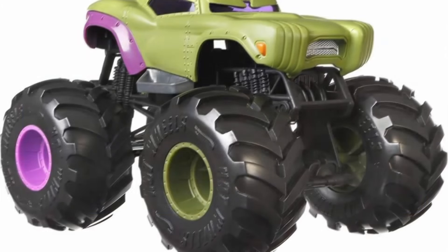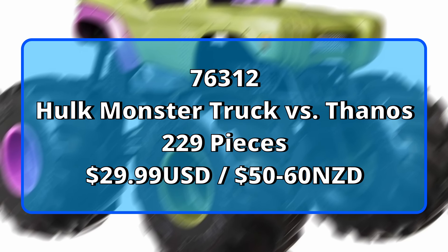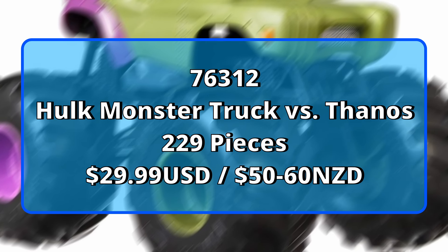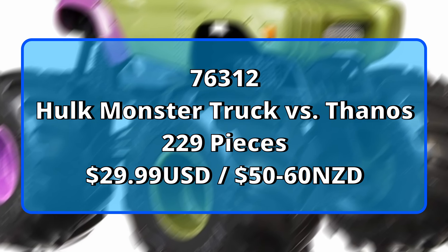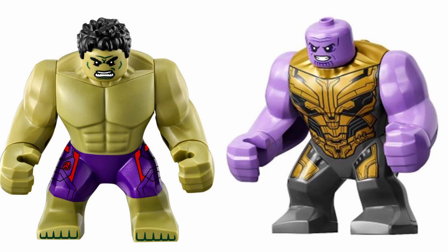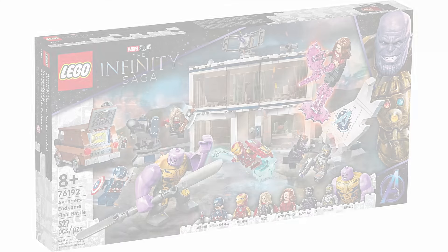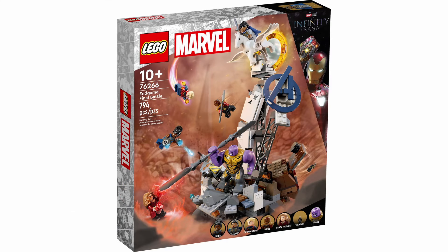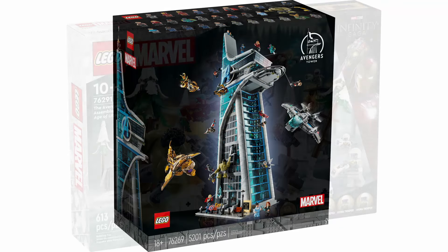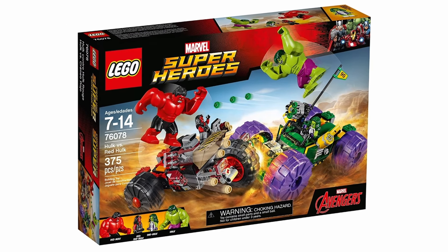We start off with set 76312, Hulk Monster Truck, retailing for $30 USD — so anywhere between 50 to 60 NZD ideally, but as always anticipate a price hike. 229 pieces in total, and apparently Hulk and Thanos figures are included. I'm not sure if those are big figs or not. They have released Hulk and Thanos quite a few times recently with minor changes, so re-releases are never off the table. This doesn't do anything for me personally, but these are clearly aimed at kids because kids love big trucks.